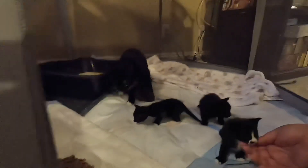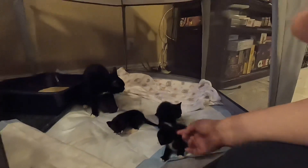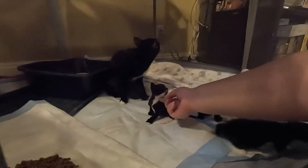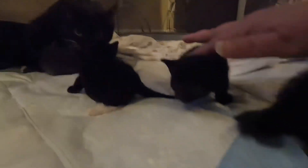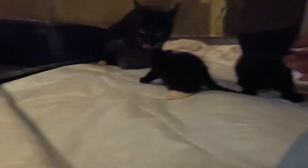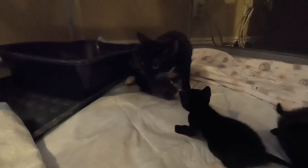We have two tuxedo babies — this one has a little mustache, and this one's the tiniest one, he has a little goatee. This little baby girl is solid black, and she's the chonkiest. And then we have the little gray lady with mama.